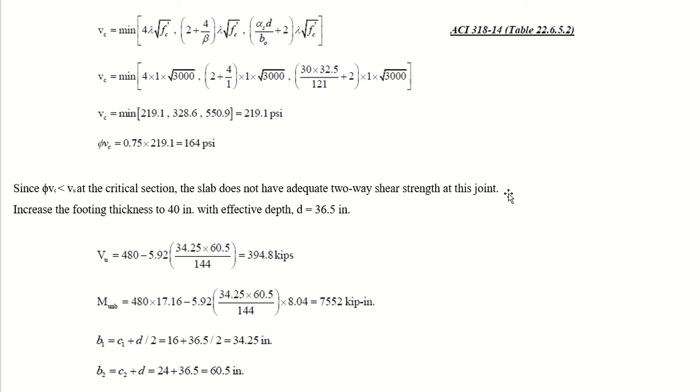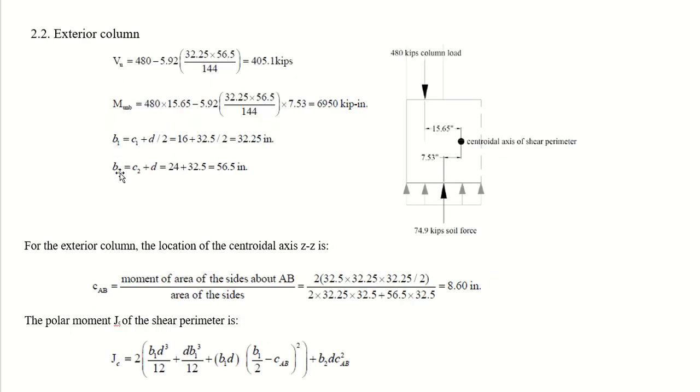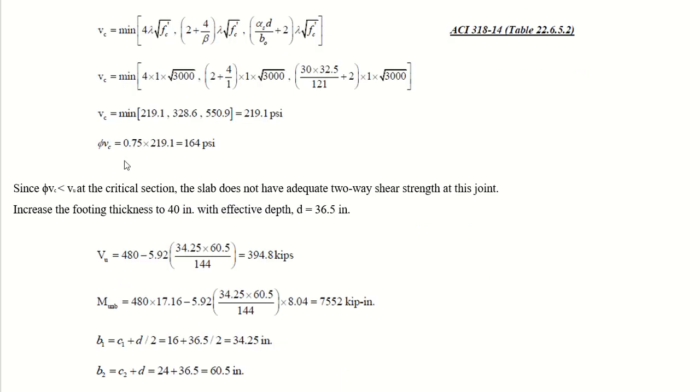The interior column was acceptable but the exterior column failed. The footing thickness is increased to 40 inches with an effective depth of 36.5 inches. With the new depth, V_u becomes 394.8 kips. Increasing d changes b1 and b2, and consequently all parameters. The new b1 is 34.25 inches and b2 is 60.5 inches, and the unbalanced moment is also recalculated.